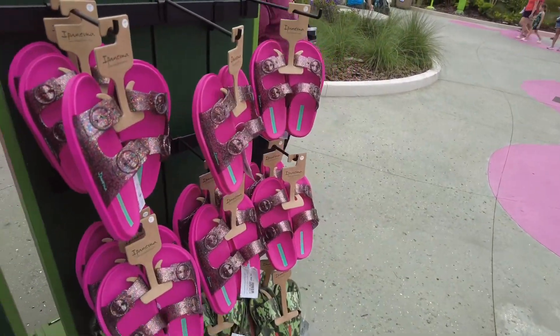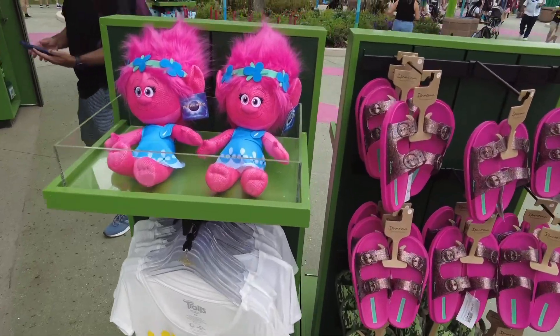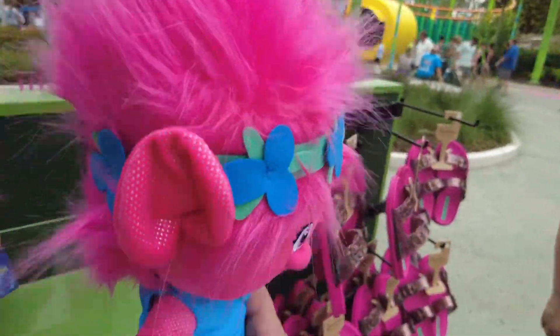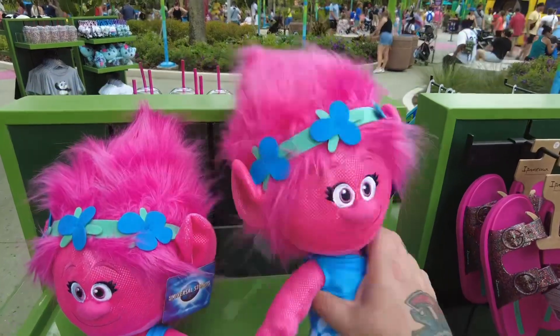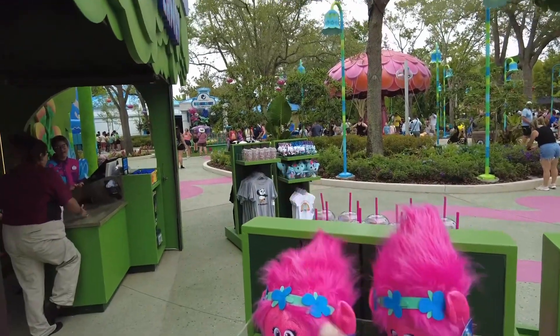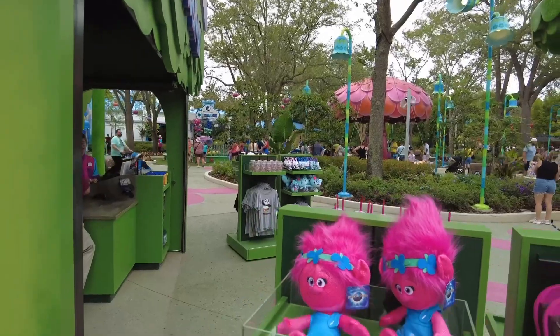Got some sandals, some Troll shirts, Poppy — Jason has never seen Trolls or watched it, so this is Poppy. We're going to go meet Poppy and Branch in a few minutes; they're over there on the fountain. We'll meet the real Poppy and Branch here shortly.